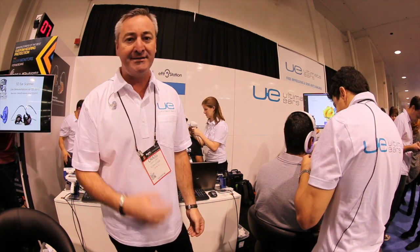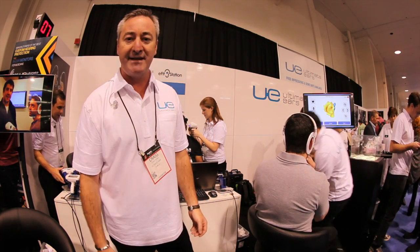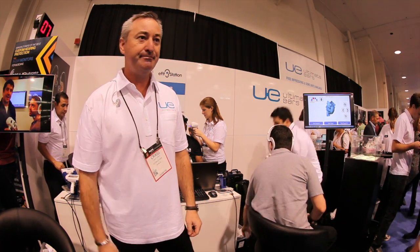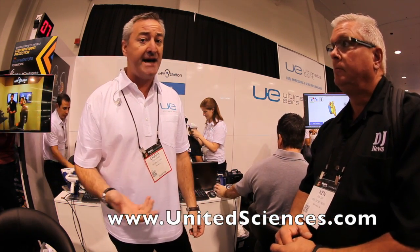We're going to be here for the next four days, so jump on by — we've got some great product. You can buy a great set of custom headsets. You can go to our website, unitedsciences.com.